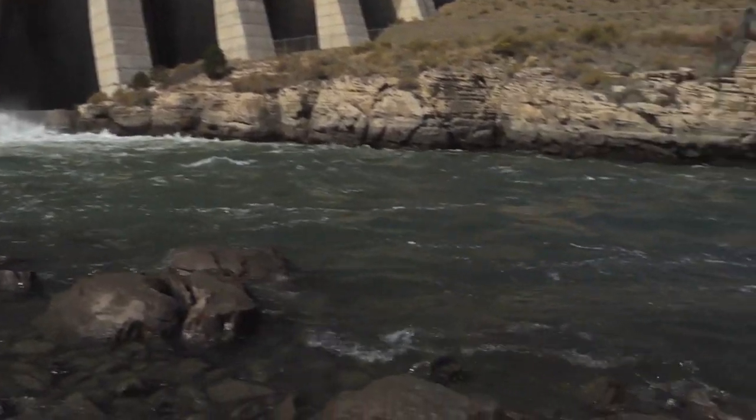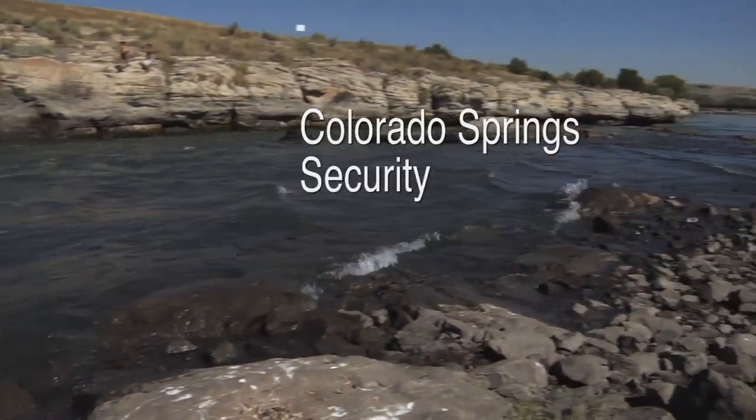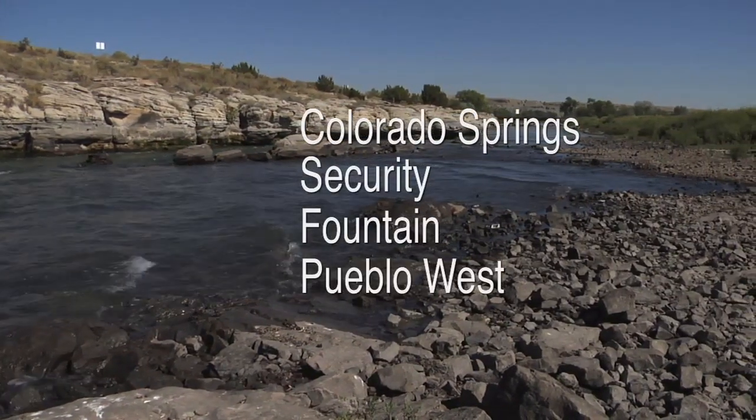SDS is a regional project that will serve the communities of Colorado Springs, Security, Fountain, and Pueblo West. The Southern Delivery System is being constructed in phases. The first phase includes the core components: the connection to the dam, the pump stations, the pipelines, and the water treatment plant.